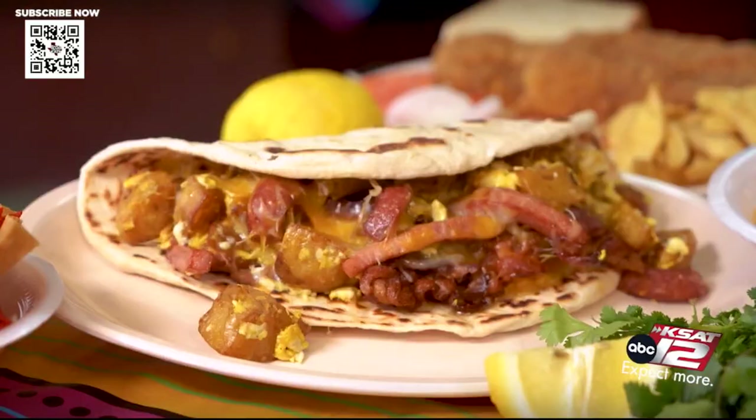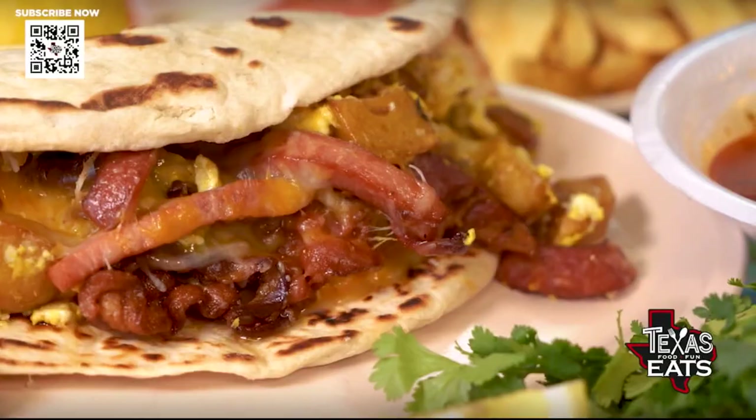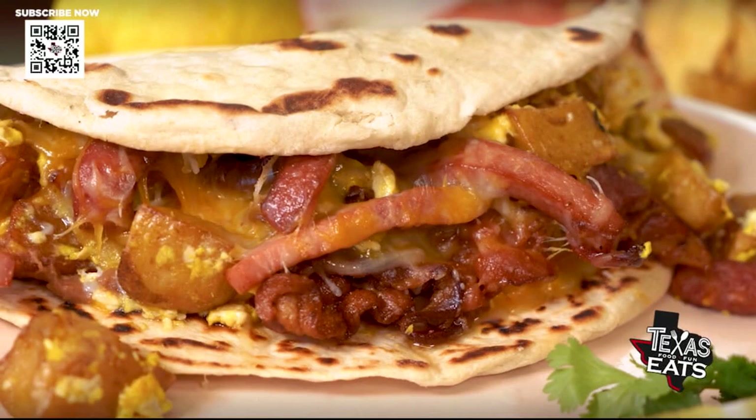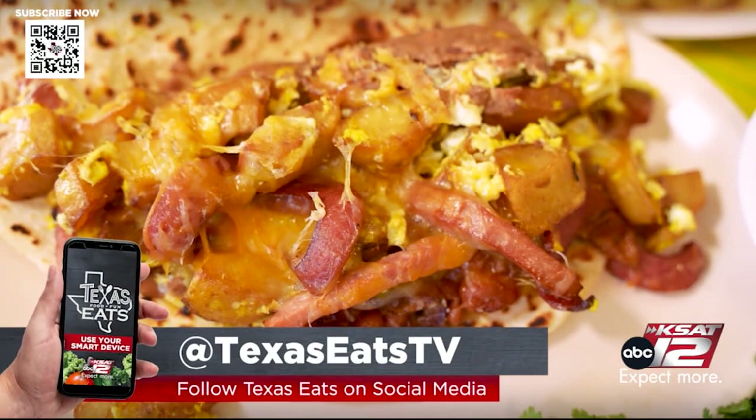For people who haven't had your food, what's the one dish they need to try? The Terran's taco — our special taco. Everything is good, but the Terran's is the special. So you have beans, potato and egg, slices of country sausage, ham, cheese, and bacon, and then a fresh flour tortilla as well.